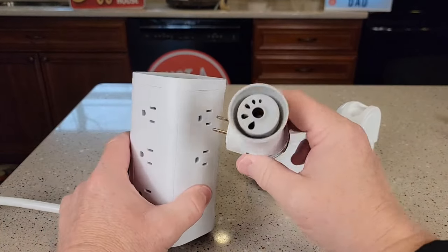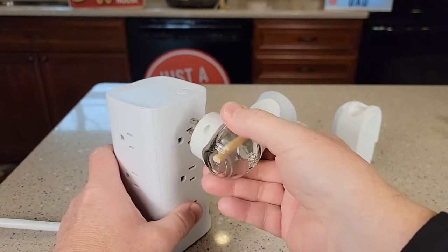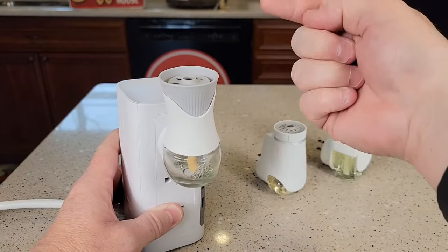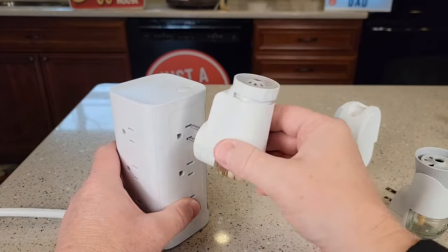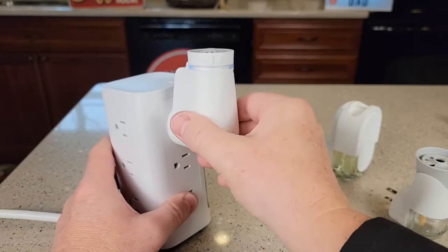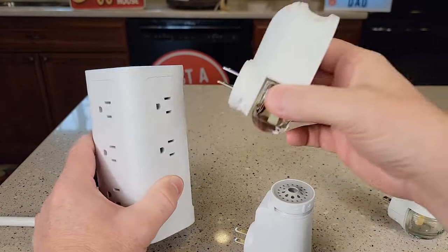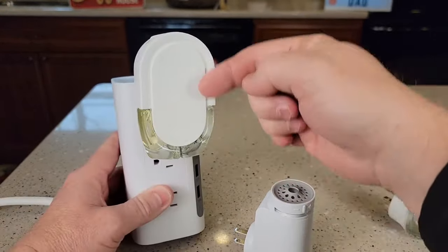They all have a plug that rotates, so if your plug is sideways, you're going to put it in and make sure you rotate it up. You want the air freshener to be upright so that it works correctly. For the Glade, if it was sideways, you would turn it up so that it's up and down. Same with the Febreze — plug it in and turn it 90 degrees so that it is up and down.